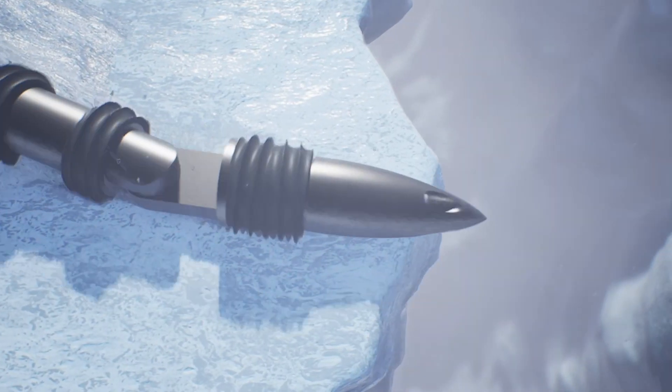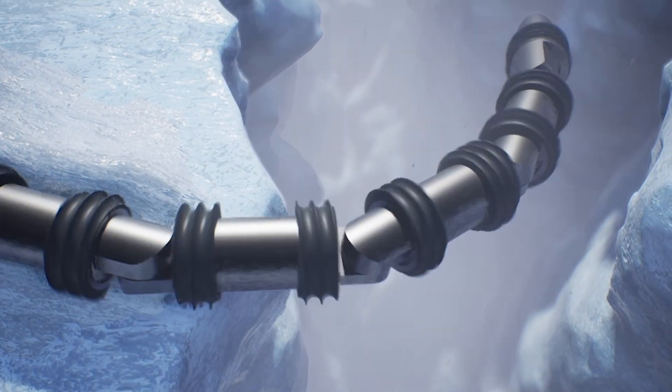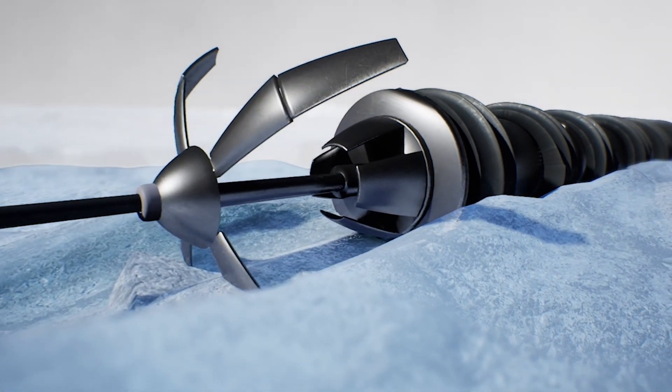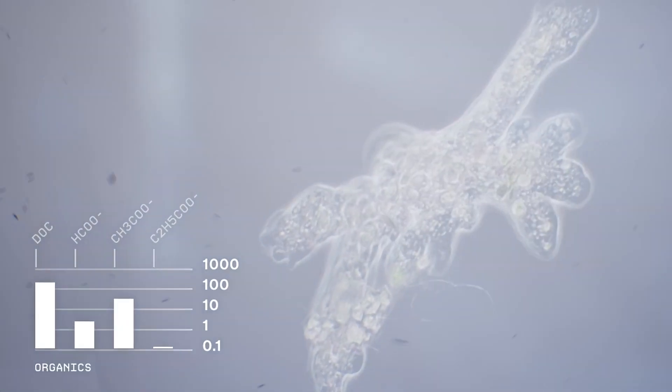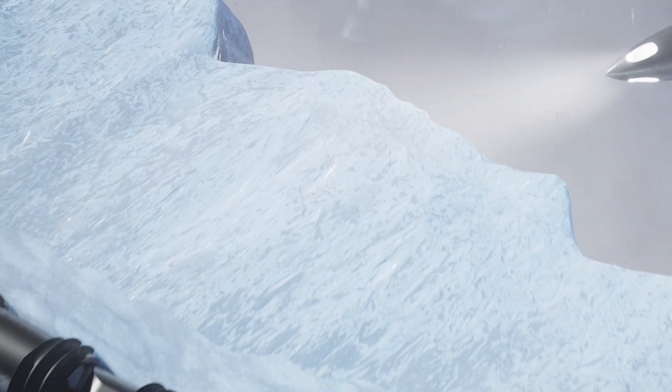After assessing its surroundings, EELS anchors itself to the surface to push against the force of the vapor coming from the jet. It then places its sensor head into the jet's streamline. From this first-of-its-kind surface experiment, scientists will learn more about the mechanisms driving the jet activity and the chemical makeup of the spray.